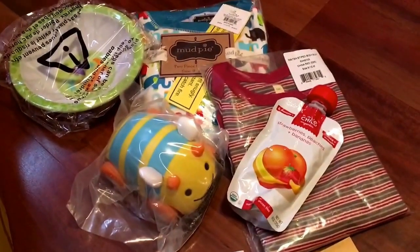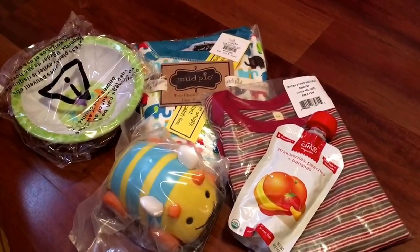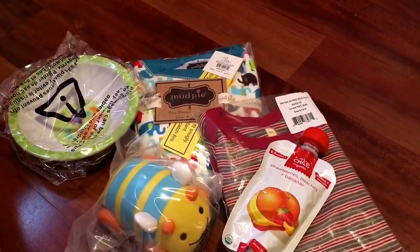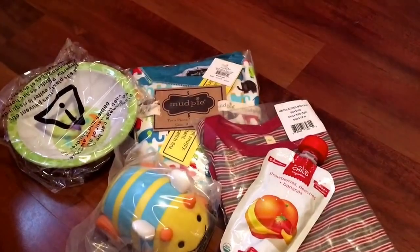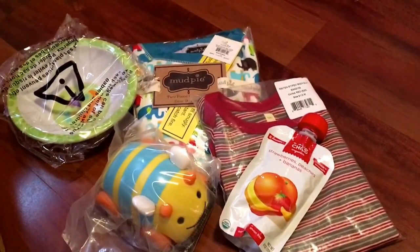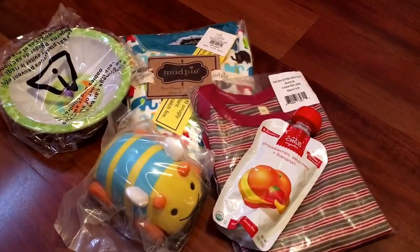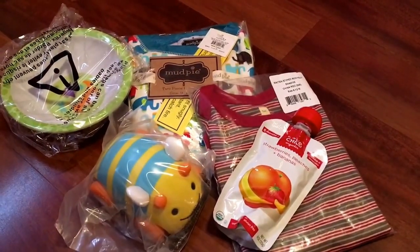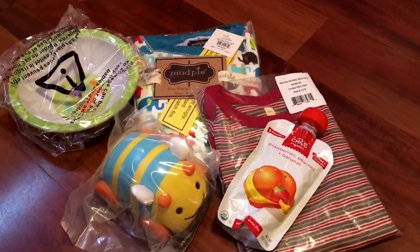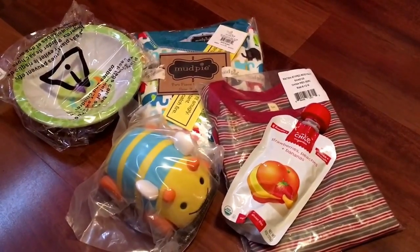So that is what came in the Citrus Lane box for the month of November — I'm just getting this up late, I should have posted this a while ago. If you want to get your own box, just go to CitrusLane.com. They always have fun things inside and they're really decently priced, so go ahead and check their website out. Thank you for watching, please subscribe, and I will talk to you in my next video. Bye!